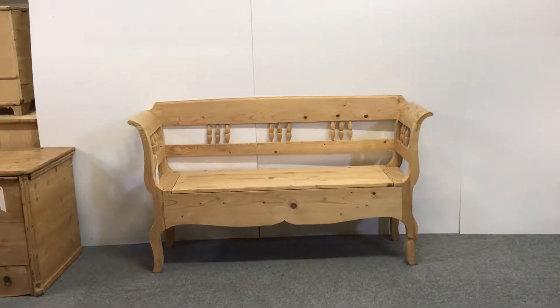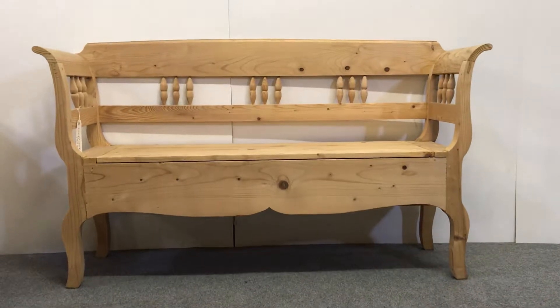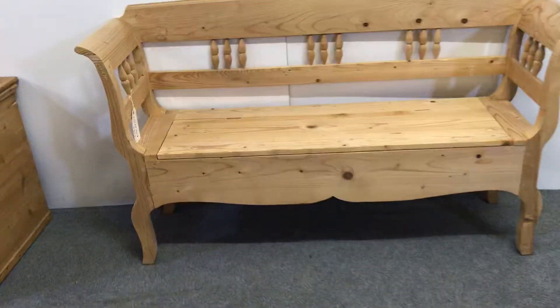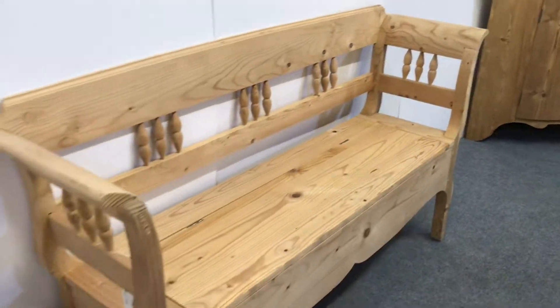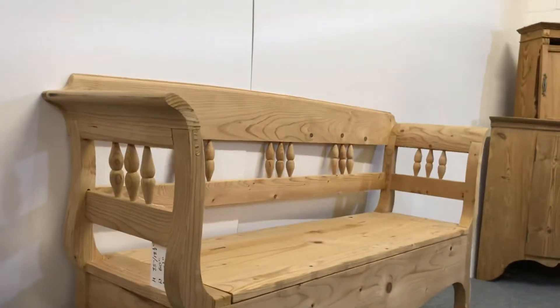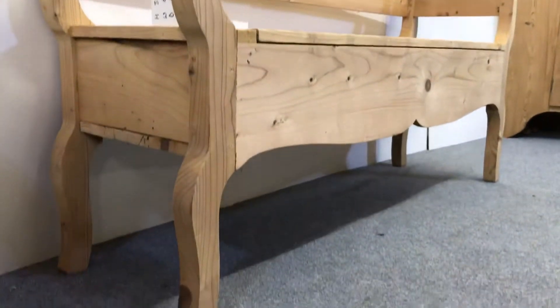Here we have a reclaimed pine bench. This has been made from very clean reclaimed pine with spindles on the back, as you can see, and shaped legs.